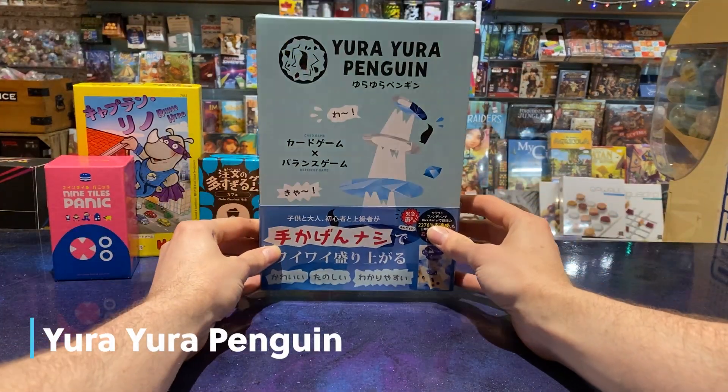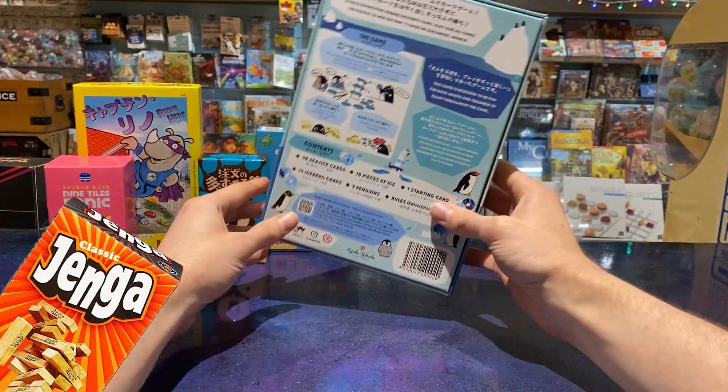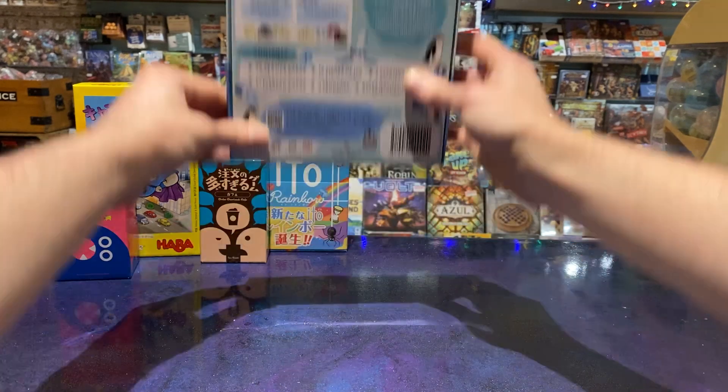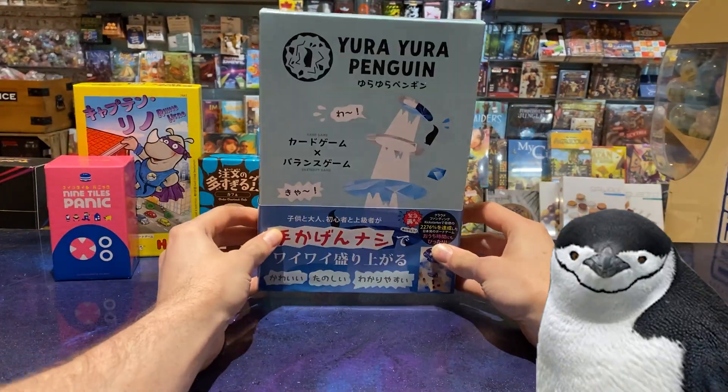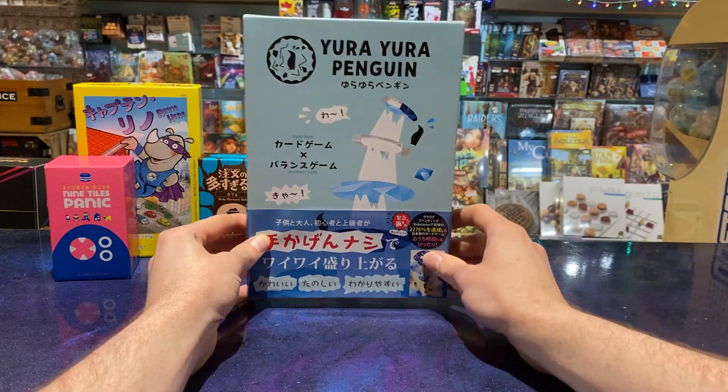Then I picked up You're a Penguin. It's described as a mixture of Jenga and Uno, where you're stacking this little iceberg up and bouncing penguins on it. Sounds a little bit like Rhino Hero really, but it looks cute, looks fun, and has good reviews.